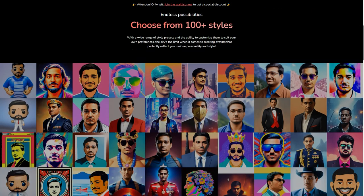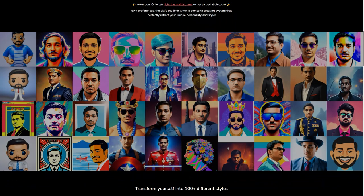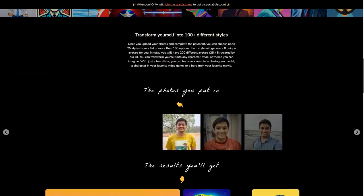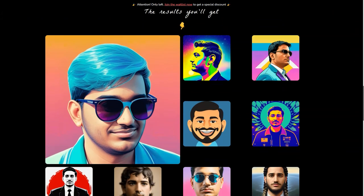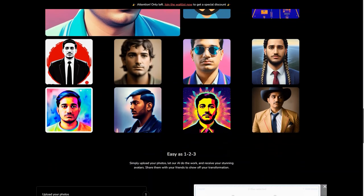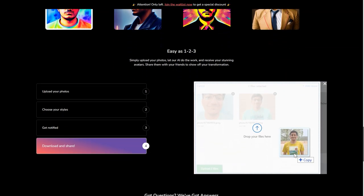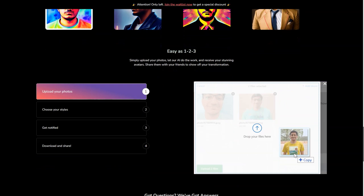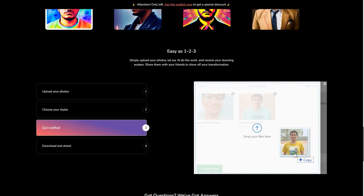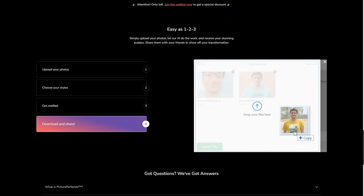Picture Perfect AI is constantly improving and updating its technology, so you can expect even more features and options in the future. In a few years, your avatar might even be able to interact with others in real time. The possibilities are endless. Picture Perfect AI is a game-changer, making the virtual world more accessible and more personalized than ever before. Whether you're a business owner, a virtual assistant, or just someone who wants to enhance your online presence, Picture Perfect AI is the tool for you. So what are you waiting for? Get started on creating your very own AI avatar today and join the ranks of those who are revolutionizing the virtual world.